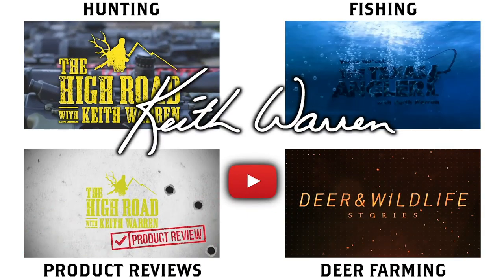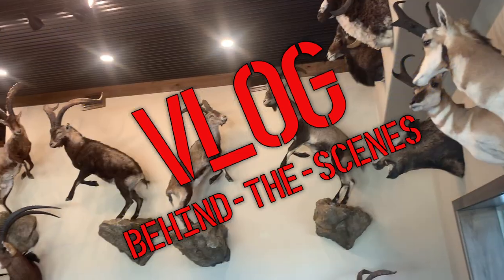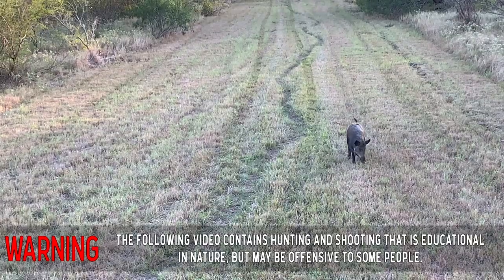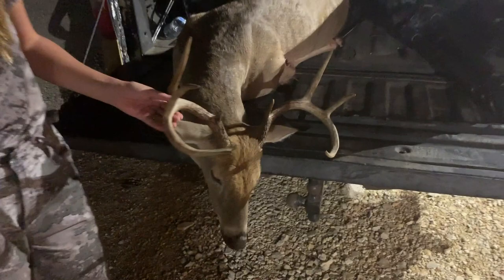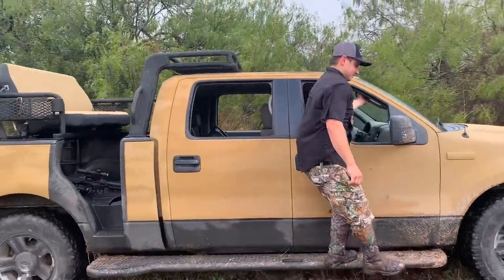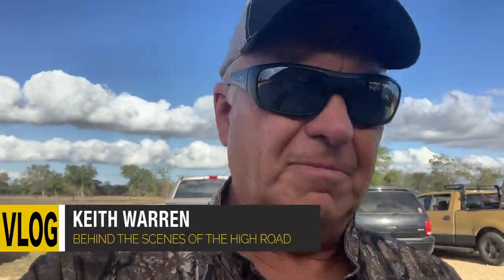Howdy everybody, Keith Warren here and you're about to see one of our behind-the-scenes vlogs. This vlog starts down by the Texas coast. We're about 40-45 minutes away from Rockport and we're down at the Bluff Ranch.